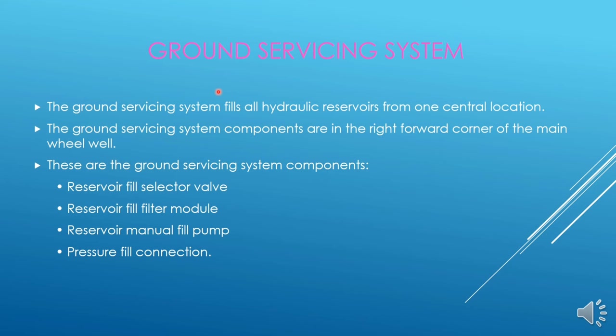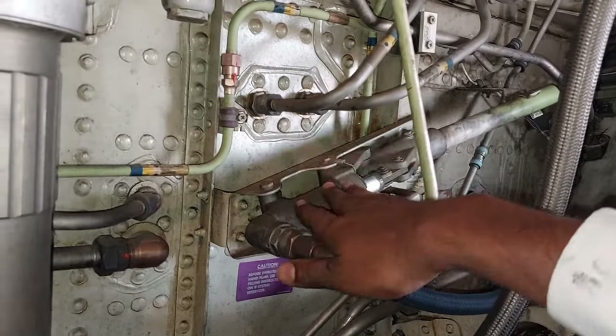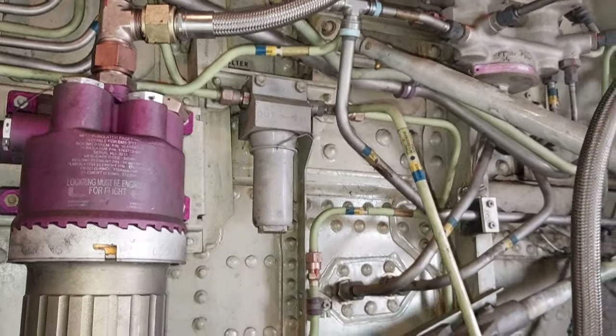The hydraulic system can be serviced from a single point in the main landing gear wheel well on the forward bulkhead. The ground servicing system fills all hydraulic reservoirs from one central location in the main landing gear wheel well. The ground servicing system components are in the right forward corner of the main wheel well. These components include the hand pump, the filter, and the selector valve — all located on the forward bulkhead of the main landing gear wheel well.